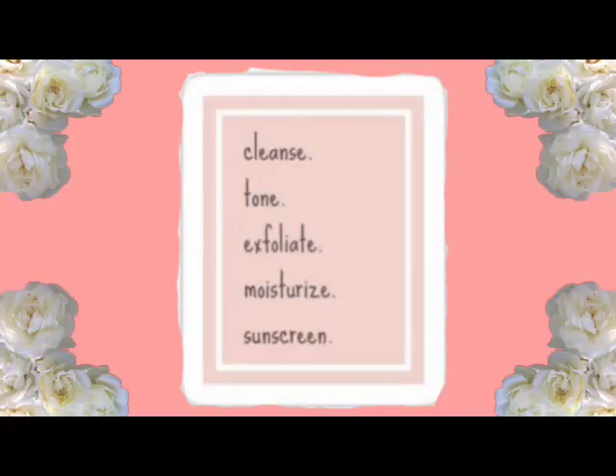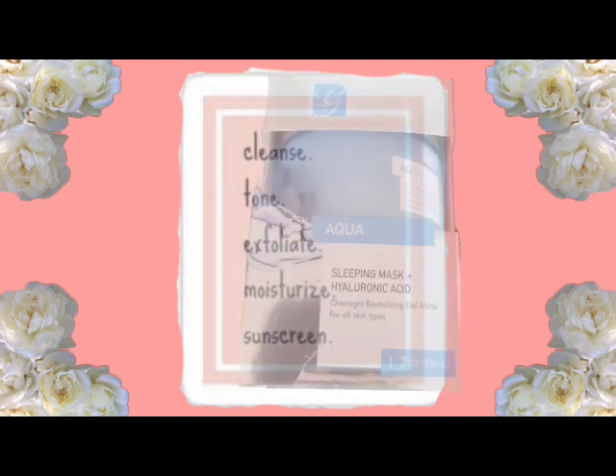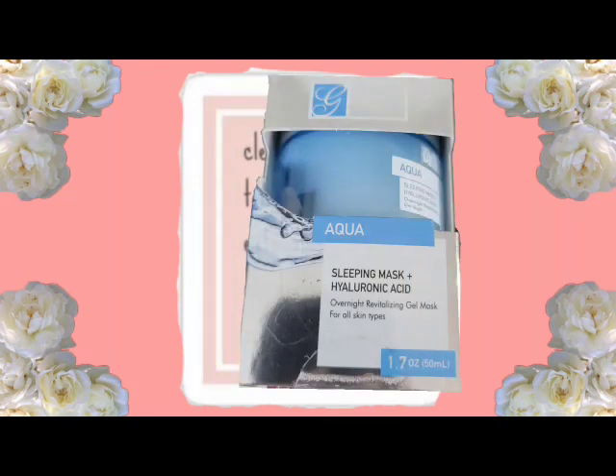The next thing I have is Global Beauty Care Sleeping Mask Hyaluronic Acid Overnight Gel Mask. It's for all skin types and it's 1.7 fluid ounces. Anything with hyaluronic acid is pretty good — I love this. It's a sleeping mask but I don't actually sleep in it; I leave it on for about 15 to 20 minutes and wash it off, but it works really well.